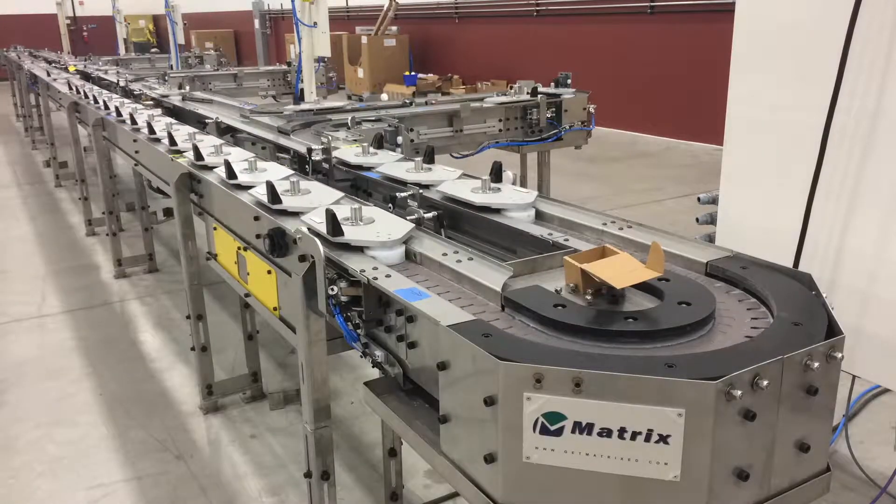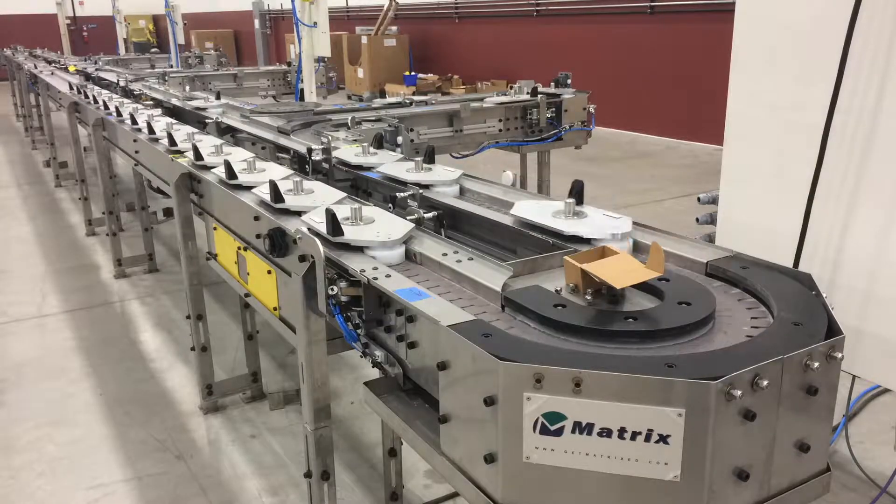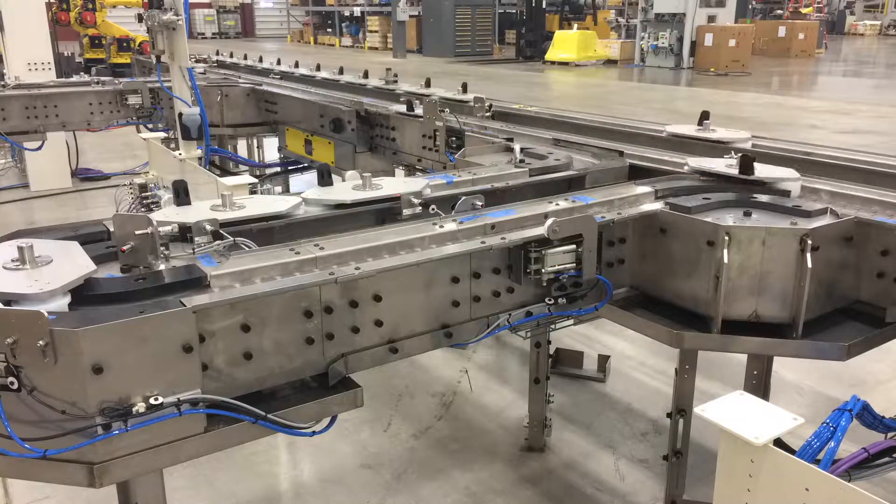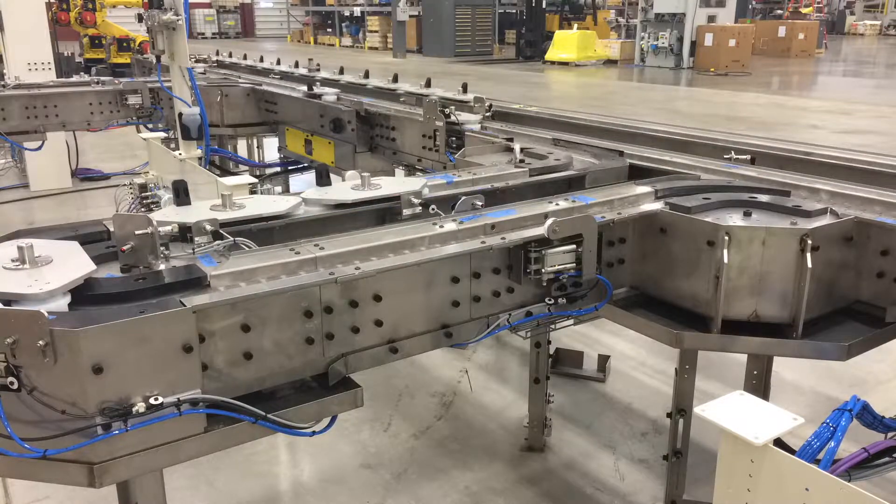Circling all of the pallets around constantly also means that the diverters on the main line can be overloaded by having to release and hold pallets unnecessarily. So having intelligent traffic management is faster too.